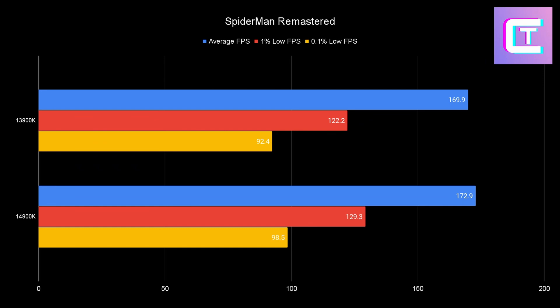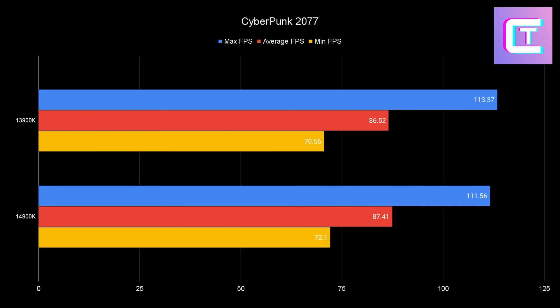Another ray tracing title: Cyberpunk. The 13900K's max FPS is slightly higher by about 2 FPS — run-to-run variance. The averages and minimums are about the same. You're not going to notice the difference between 87 average FPS and 86 average FPS. The gaming experience is identical, though the 14900K might be a little more consistent.